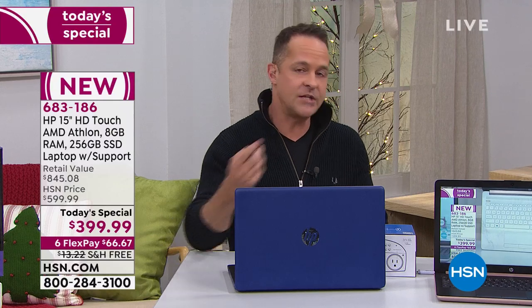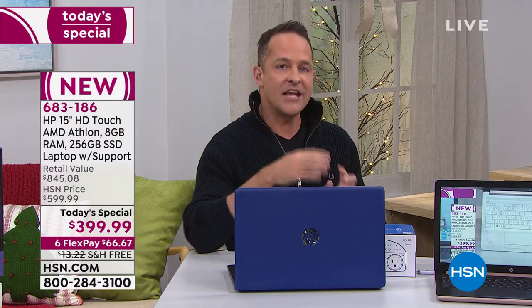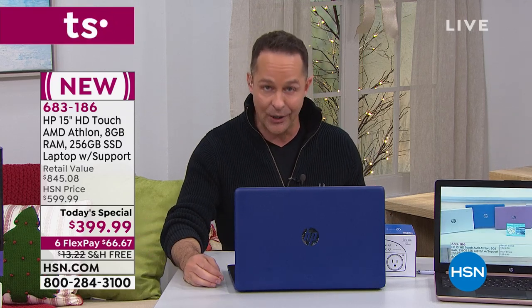We sort of curate it for you. We have a team of computer buyers that work with HP. HP is the number one computer manufacturer in America and also the number one brand at HSN. Of everything we sell — fitness, kitchen, beauty, fashion — the number one selling brand at HSN is HP. So the folks from HP and HSN, the third-largest retailer in America, get together and curate a product for our customers that really works.